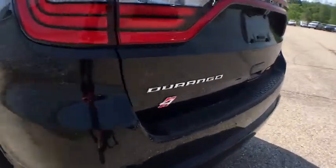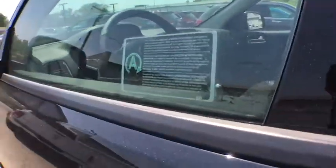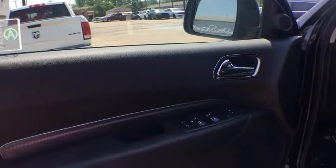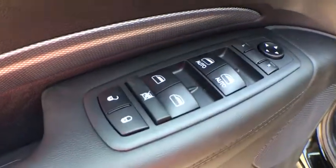Here are some of this vehicle's great options: stability control, traction control, power passenger seat, remote engine start, steering wheel audio controls, keyless entry, power liftgate, anti-lock braking system.